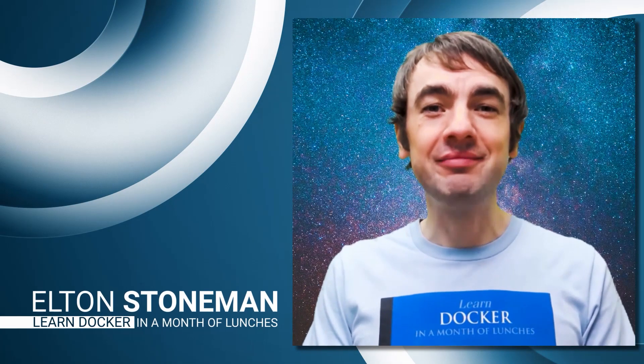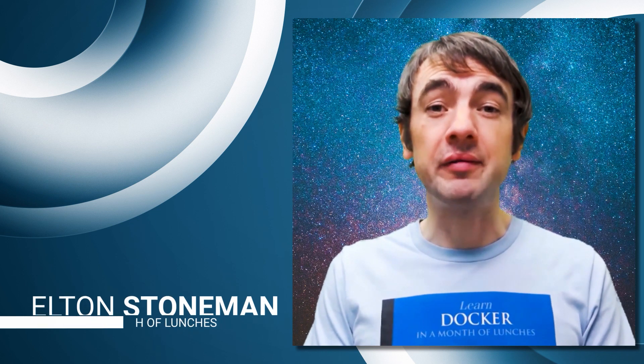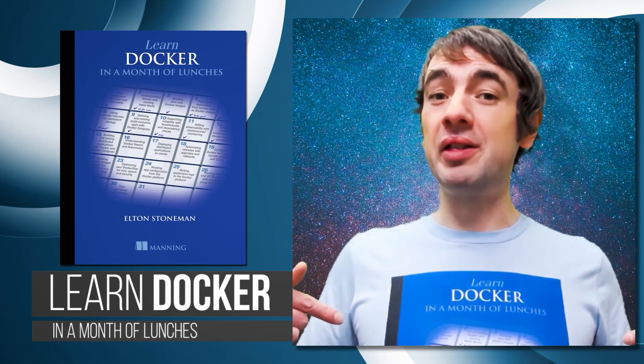Hey, how you doing? My name's Elton. I'm a Docker Captain, a Microsoft MVP. I spent three years working for Docker, and I'm just finishing work on my new book, Learn Docker in a Month of Lunches.